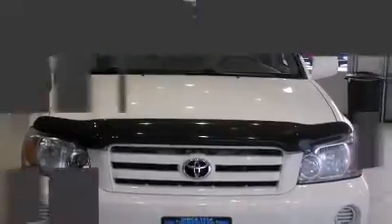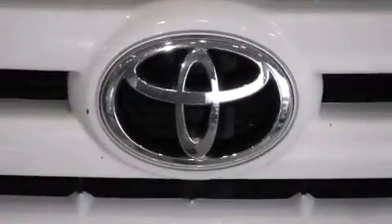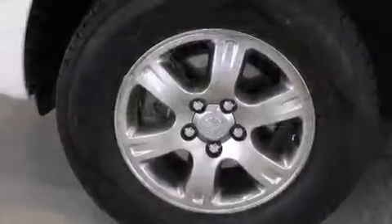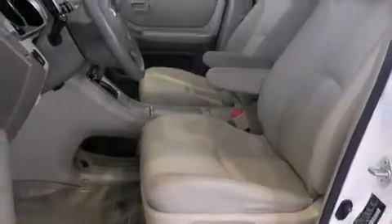Toyota also prioritized safety and security by including dual front impact airbags, traction control, brake assist, a panic alarm, and four-wheel disc brakes with ABS. Sophisticated all-wheel drive assures superb handling in any weather condition.